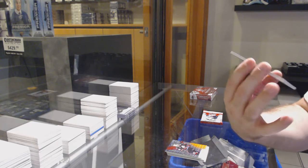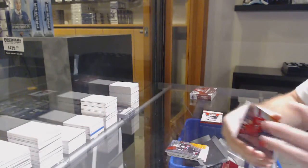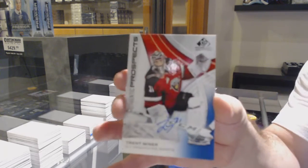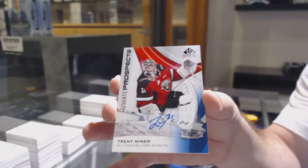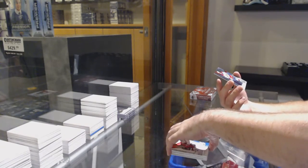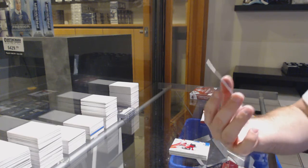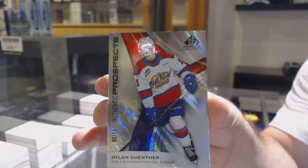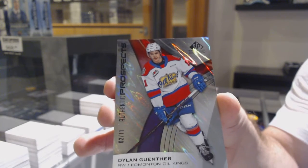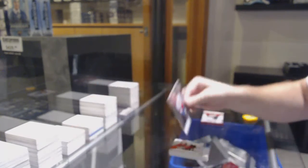We've got a Will Cool, number 104, so four spot. We've got a Trent Miner autograph rookie. And wow, it's low number — two of 11 — Dylan Gunther rookie, two of 11. Number two spot.